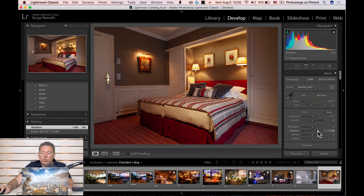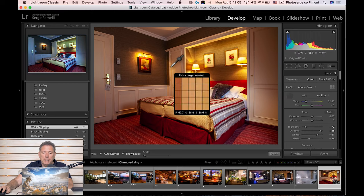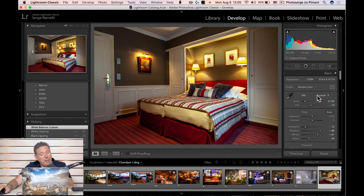On this one, I'm just gonna do a quick edit: open the shadows, bring down the highlights, do the blacks and whites. I'll use the white balance picker as a starting point — sometimes it doesn't work perfectly, so I'll add a little bit of magenta to address too much green, and maybe just a little bit more warmth. White balance is an artistic decision, but using the picker is a good starting point. I think I want to make it warmer on this one. Yeah, a little warm.